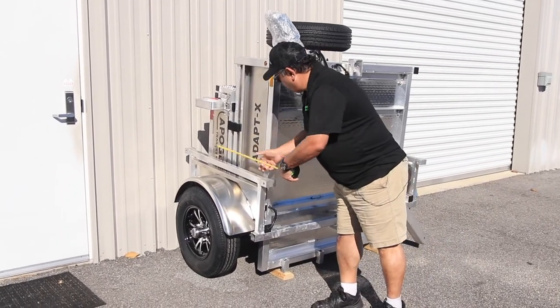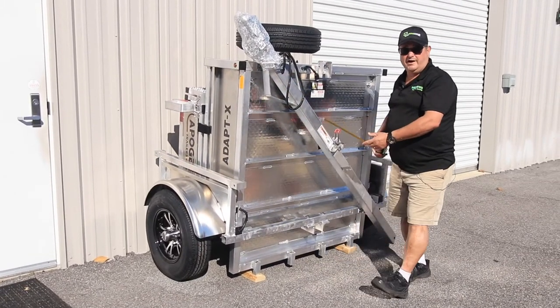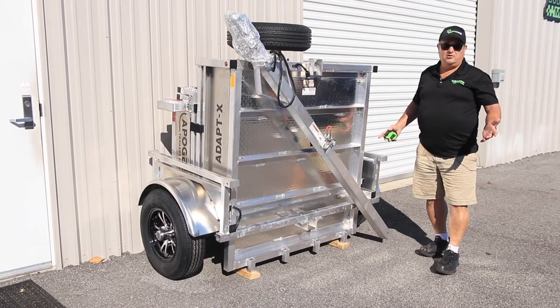Only 39 inches deep and six or seven feet wide depending on the trailer model, easily fitting in the corner of your garage.